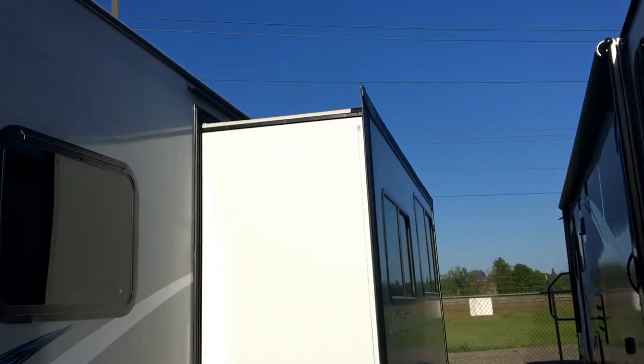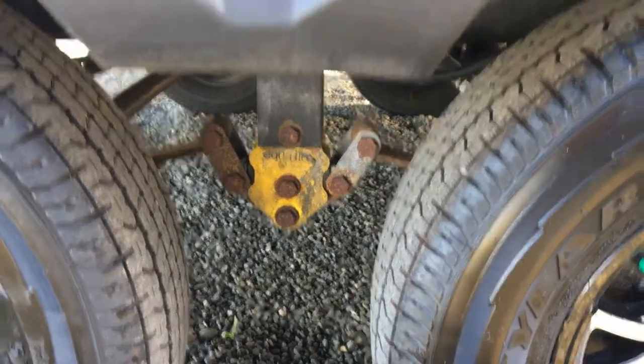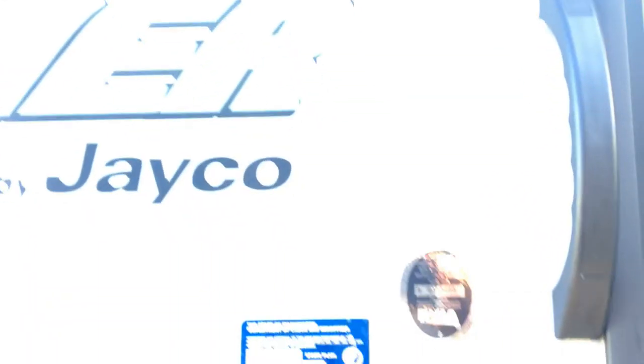There's a large slide out in this particular model. Fiberglass is a vacuum bonded wall. The particular weight on this trailer is 6,500 pounds gross — that's fully loaded.